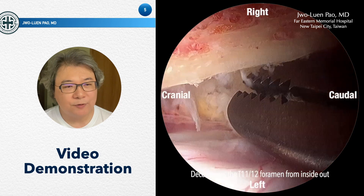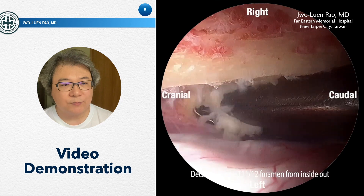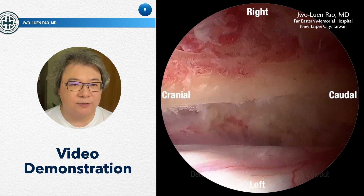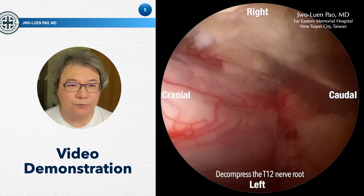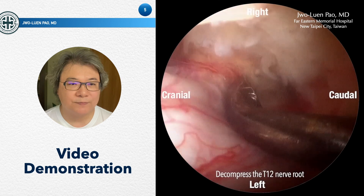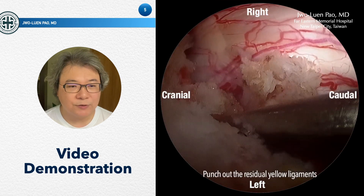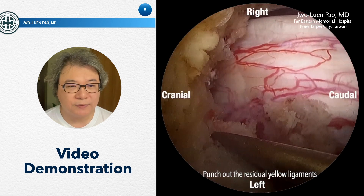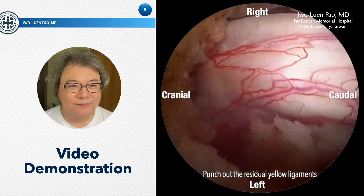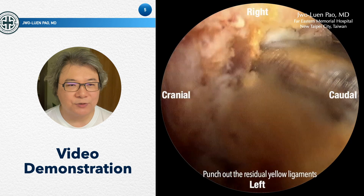Now you can see that the neural foramen was decompressed from inside out, and there is already a very large space between the lamina and the dura, which implies that decompression is good enough. Now we move to the T12 nerve root on the contralateral side. We also use the osteotome to remove the bone covering the neural foramen, and decompress the T12 exiting root. Now the decompression is almost done. We then use the osteotome and a large punch to remove the remaining lamina and ligamentum flavum to complete the decompression. The space is very large and safe enough to use a big instrument such as a four-millimeter punch.